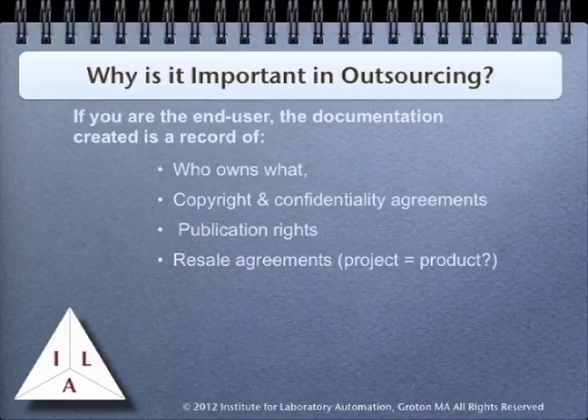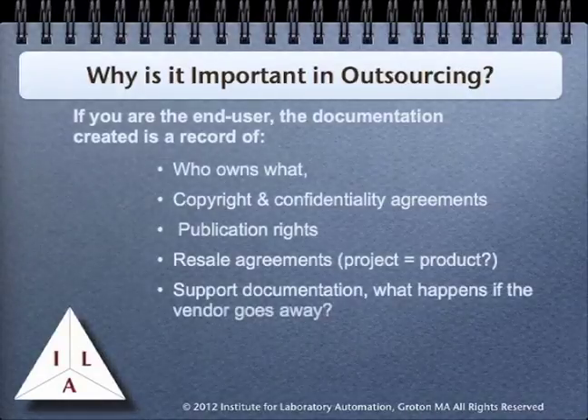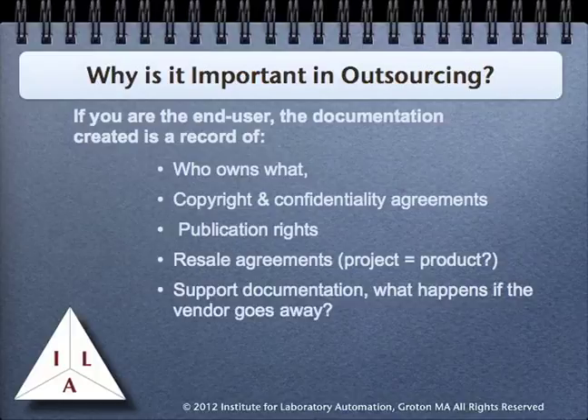There should also be provision for thorough support documentation. Basically, you have to assume that the vendor may go away at the end of the project. While the company may be in business, the key personnel that worked on your project may not be available for support. You need to have enough documentation so that the project can be turned over to other individuals and picked up with minimal effort. One thing you should be aware of is that support documentation is one thing that developers dislike doing, so your expectations for the quality and content of the document need to be clearly spelled out.